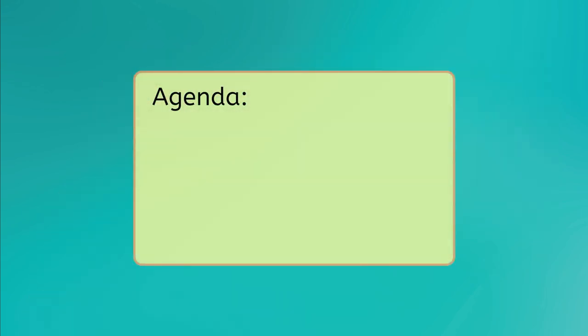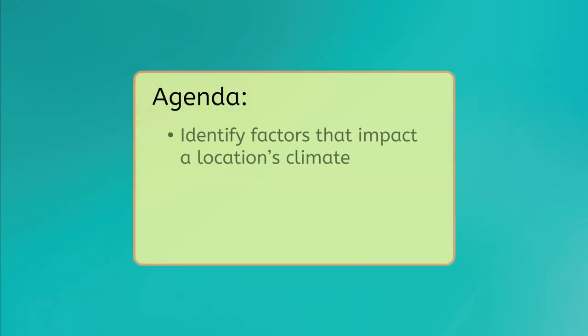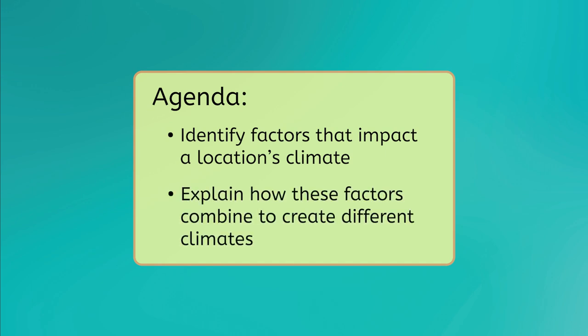By the end of this lesson, you'll be able to identify factors that impact a location's climate, and explain how these factors combine to create different climates. Let's get started!